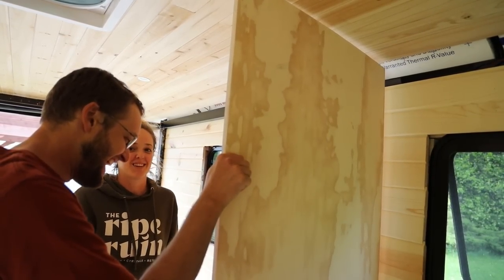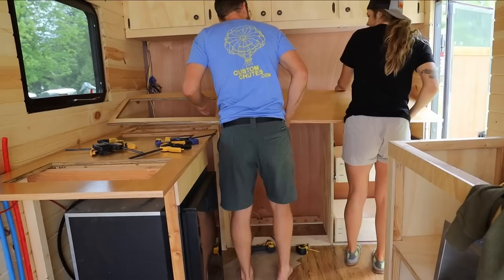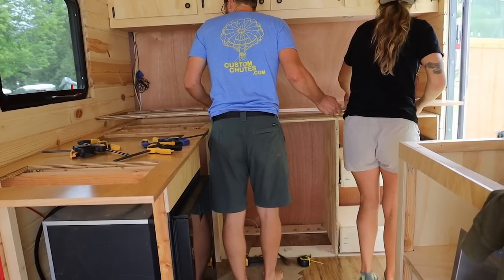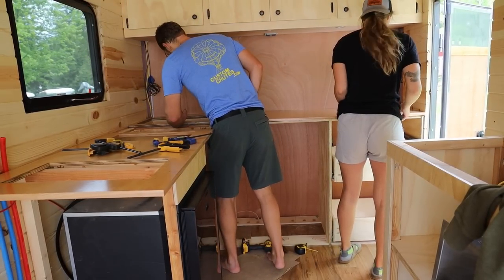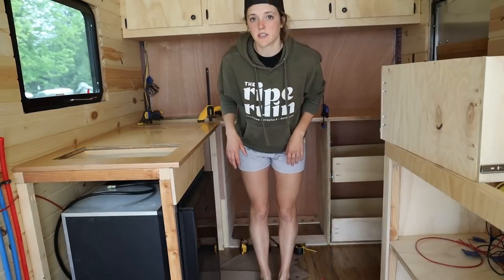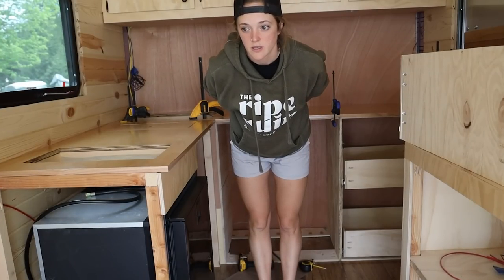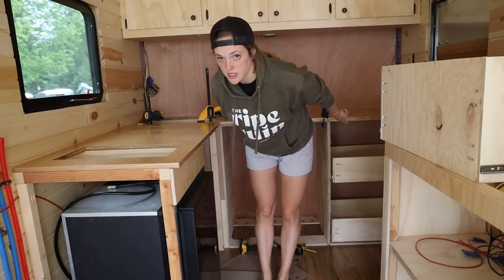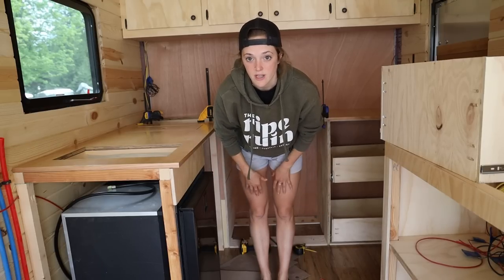Today isn't starting out very well. I did like a little template and it just... You gotta go at the same time. You ready? Yep. So as of this moment we have two days left on the build. Noah's gonna run and get some two inch screws so that we can screw the countertop in from the bottom and then move on to the other ones so that we don't have to wait for the clamps.